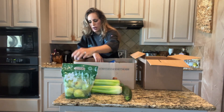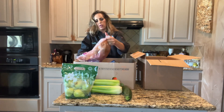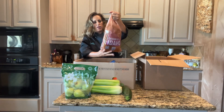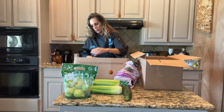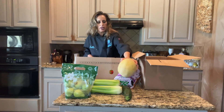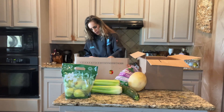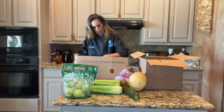Oh, organic pears — a whole five-pound bag. Potatoes. A melon, smells like cantaloupe. More potatoes.